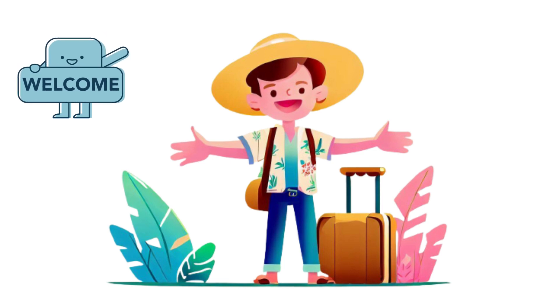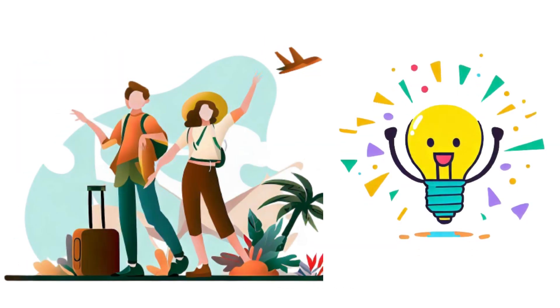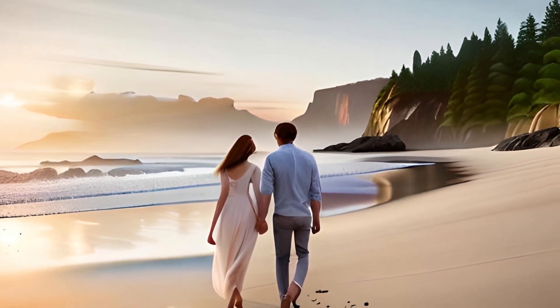Hello friends, welcome to my channel. Today, we have an exciting topic for you: what to pack for a weekend trip with your boyfriend.